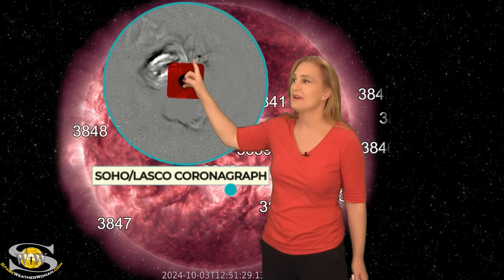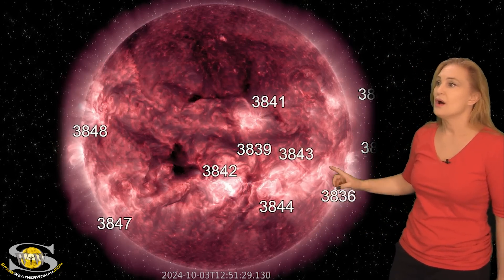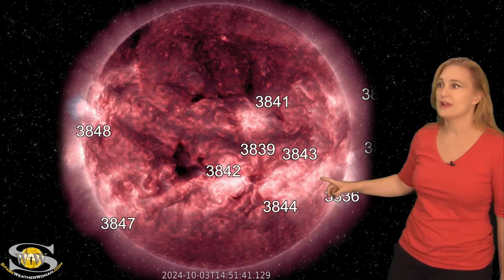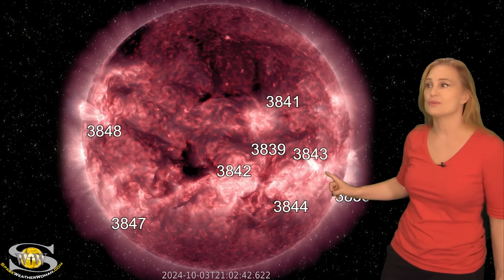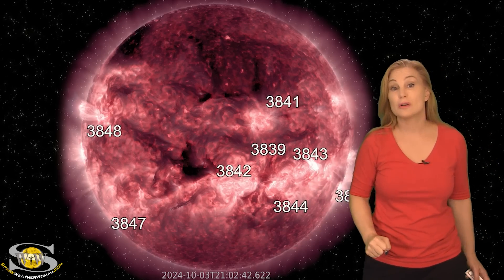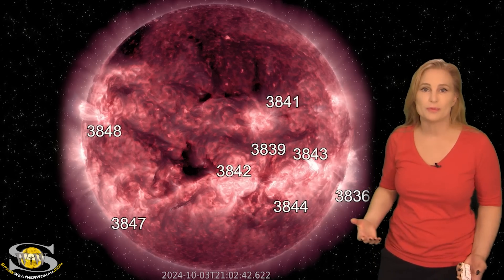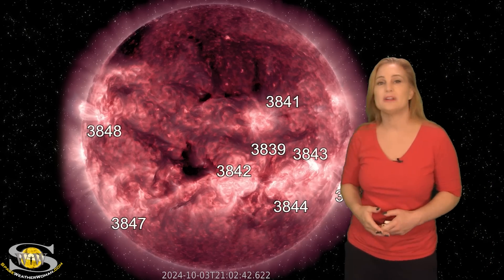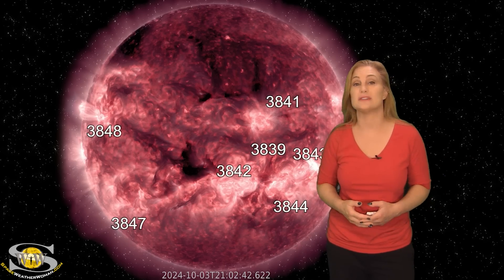We even have another solar storm launched to the east of Earth, and then there's a third one — look at region 3843, not to be outdone. It fires an Earth-directed solar storm. This one doesn't look like it's going to be completely Earth-directed — it's just partly Earth-directed — and we are waiting for coronagraphs and model predictions to get a better idea. But what it definitely means is that Aurora is coming and we will have a period of extended storming.